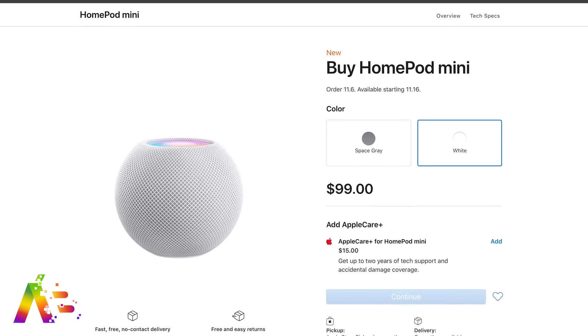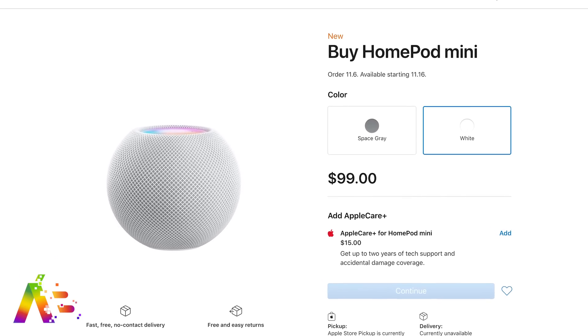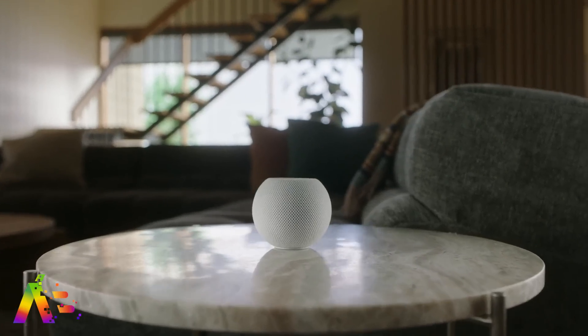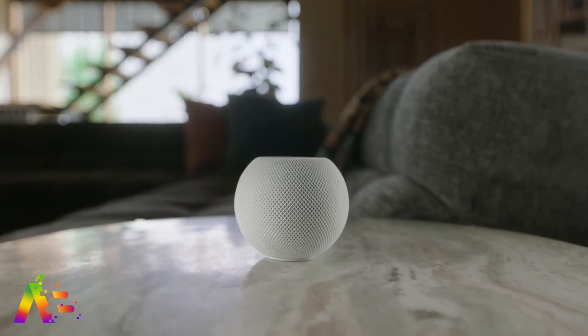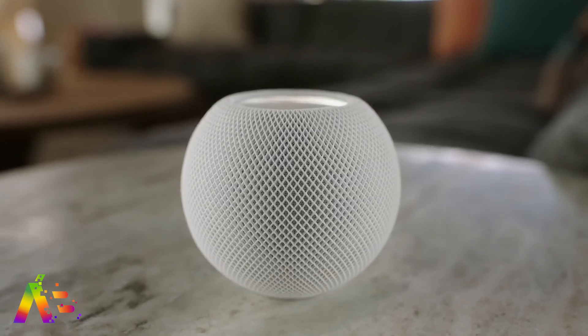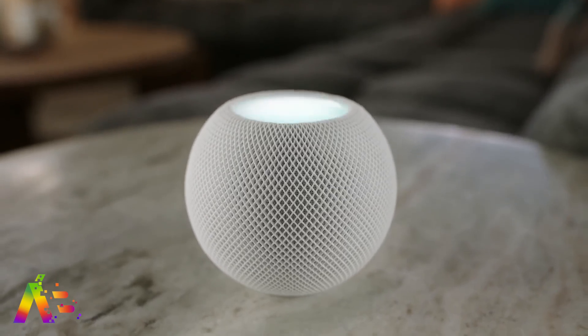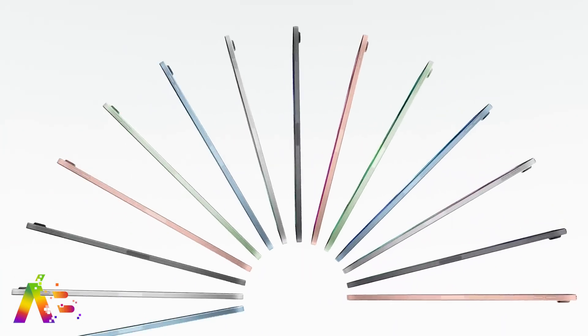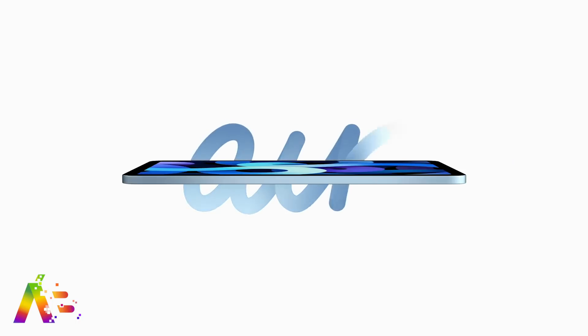AppleCare Plus for the HomePod Mini is $15, giving you two years of coverage with two allowable incidents of accidental damage each year, with a $15 additional service fee. The HomePod Mini is $99 and pre-orders are on November 6th. The iPad Air 4 is also available for pre-order right now — Apple didn't make a big deal out of it — and it will deliver as early as October 23rd. You gotta love those colors.